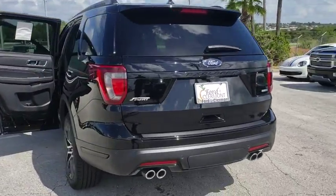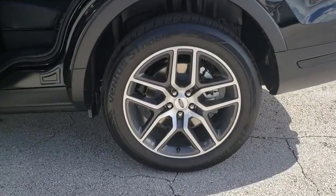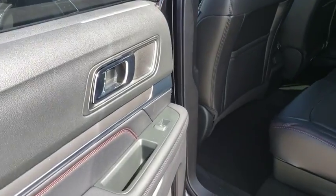Power passenger seat, stability control, traction control, keyless entry, remote engine start, power liftgate, tow hitch, anti-lock braking system, backup camera, navigation system.